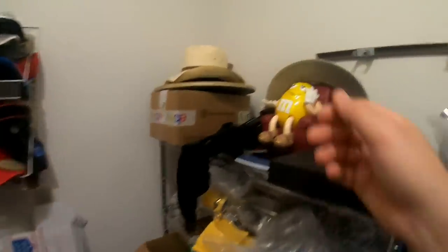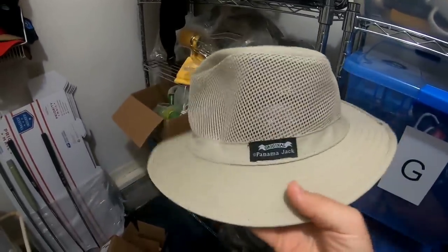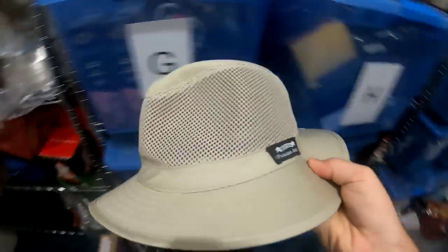First thing going out is this Panama Jack hat. I got this at Goodwill about two weeks ago. It was listed for about seven days and I accepted the best offer of $20. I think I paid like a dollar for this.